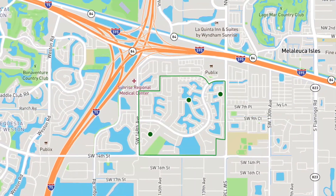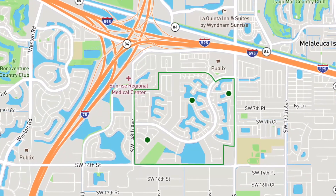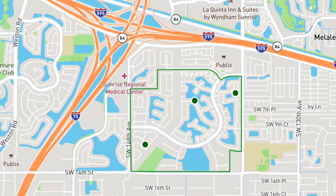I decided to take a little detour on my way to one of the other properties because I wanted to show you the Shenandoah community. Shenandoah is really perfectly located right in between I-75 and 595, so you have easy access to wherever you need to go — whether heading south on I-75 or across 595 to Fort Lauderdale. It's just an excellent location, and I've sold a few homes in this community.